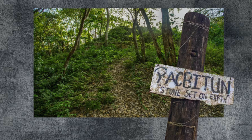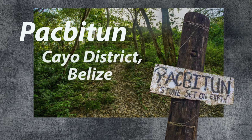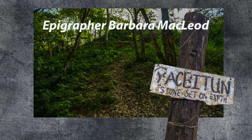Pac-Bitun is a Maya archaeological site located in the Cayo district of west-central Belize. It lies approximately 21 kilometers south of Cayo's capital, San Ignacio, and is about three kilometers east of San Antonio village where young glyph artist Frank Zib lives. I visited the site with Frank and both of his parents. The modern Maya name given to the site means 'stones set in earth,' likely a reference to multiple fragments of stone monuments present.